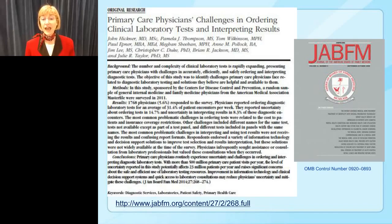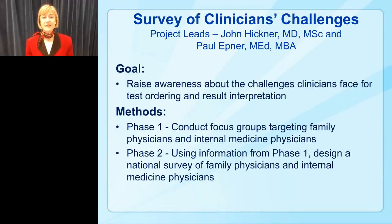The article is available free at the web address shown at the bottom of the screen. The goal of this project was to raise awareness about the challenges clinicians face for test ordering and results interpretation. This project is led by John Hickner and Paul Epner. We worked in two phases: first, we conducted focus groups targeting family physicians and internal medicine physicians to learn what the issues were. We then used that information in phase two — a national survey of family and internal medicine physicians to get more specifics about their challenges.